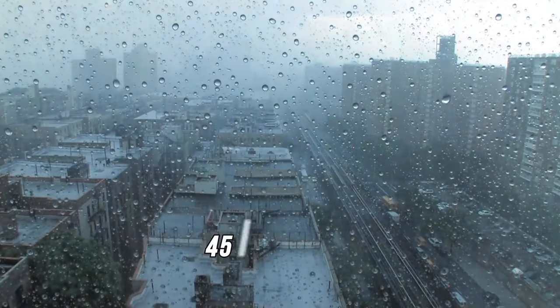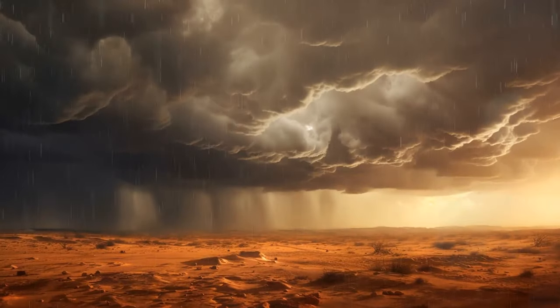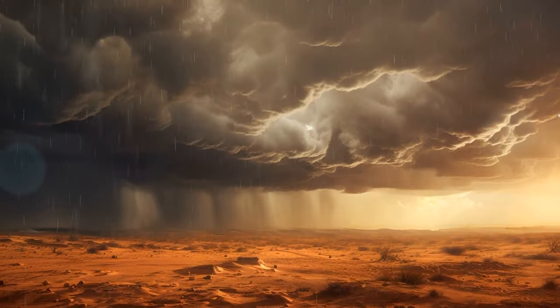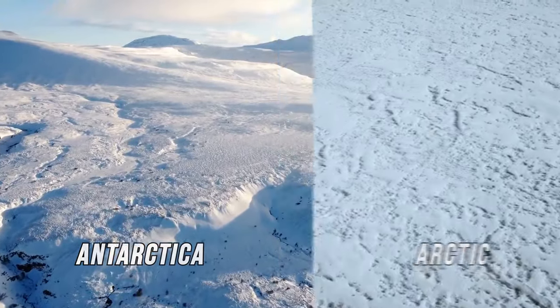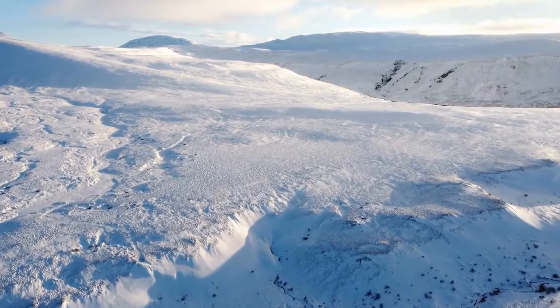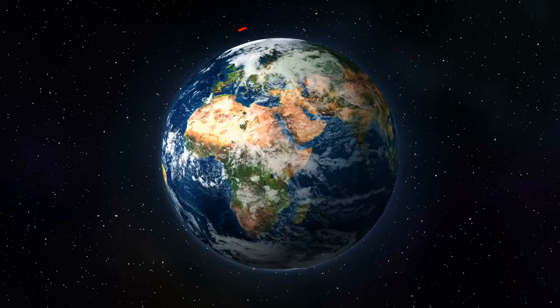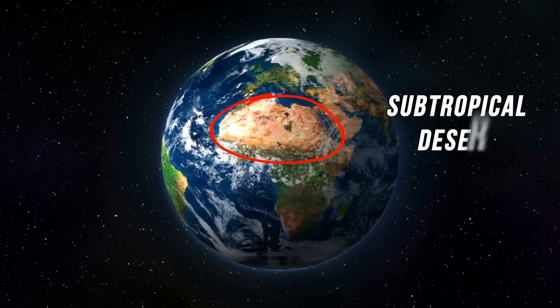When we look at precipitation, this sandy desert is only the third largest in the world. Number one and two are Antarctica and the Arctic — they are larger than the Sahara by millions of square miles. There is more than one type of desert: the first two are polar deserts, while the Sahara is a subtropical desert.